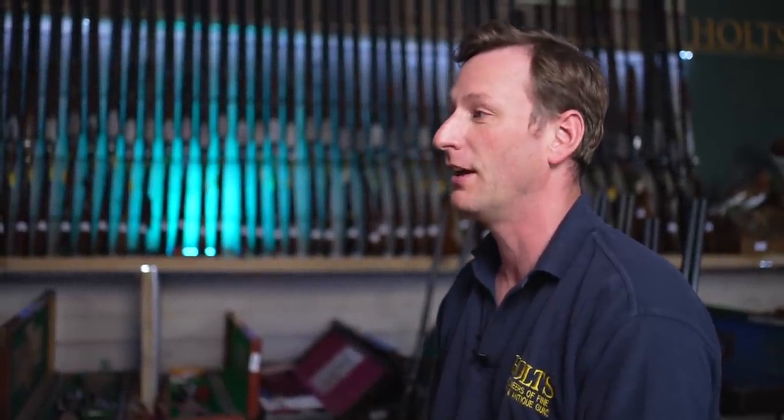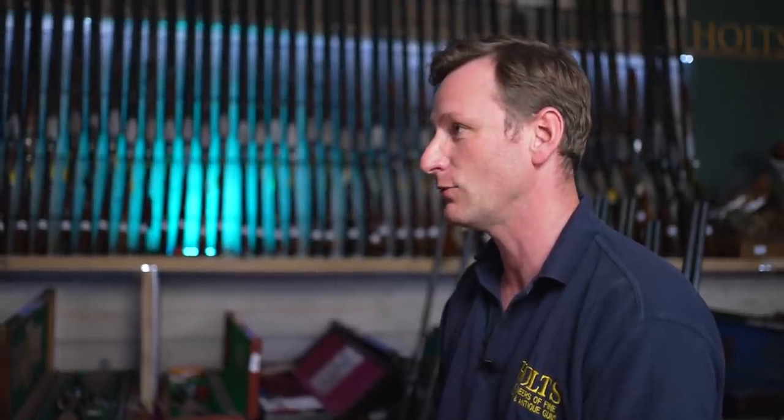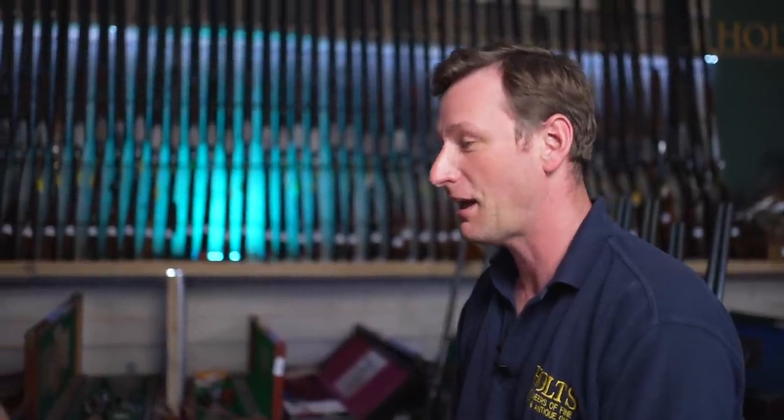He wasn't a gun maker himself, but he was a skilled man in making and mending all kinds of different machinery. So he may have actually done some of the making himself, but then he started recruiting people as the business took off. Like all really good businessmen, he hired sound people around him — the best in the trade. He was buying in parts from Birmingham and putting their name on the action and on the lock plates, 'Harris Holland' or 'H Holland, London,' and selling them on.